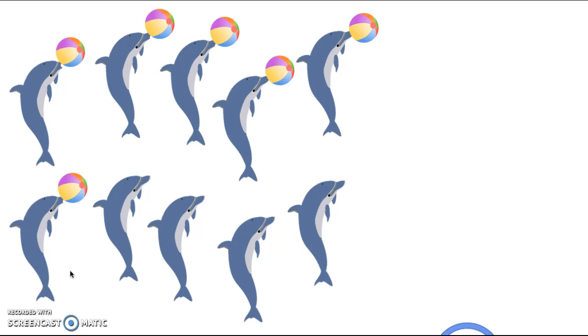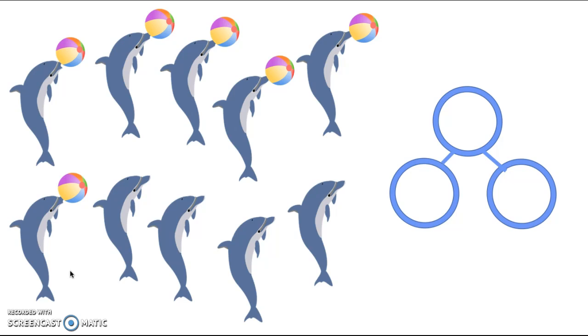Now these dolphins love to play. Have you ever seen a playful dolphin? They love to play so much that they got out some balls to play with. Let's see how many: 1, 2, 3, 4, 5, 6. Six beautiful beach balls to play with. As you can see, some dolphins do not have beach balls, but most of them do. The good thing is they can share.